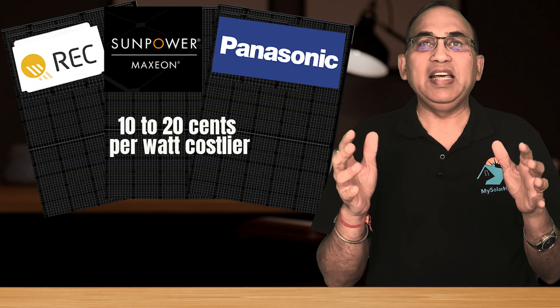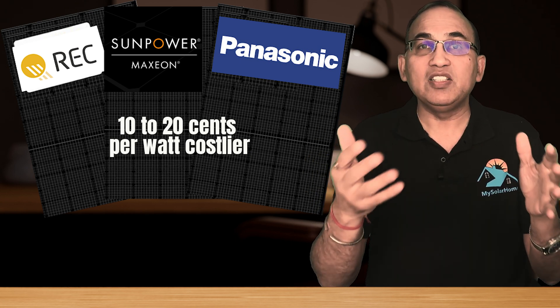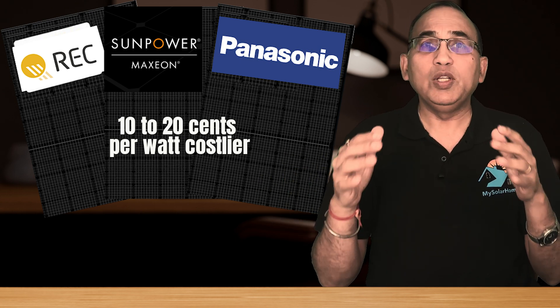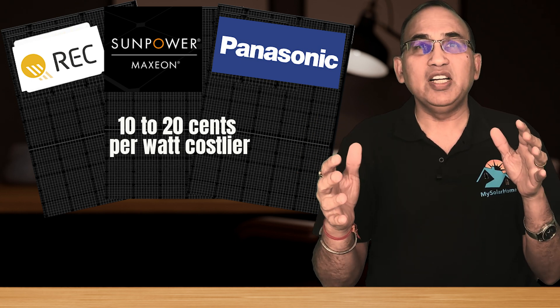Now let's look at some things you need to consider when looking at pricing. Uber-premium panels like REC, Maxeon, and Panasonic will be $0.10 to $0.20 per watt costlier than premium brands like Q-Cells, Silfab, Jinko, Trina, and others. Some brands with lower brand recognition such as Hyperion, Zianshine, and Sonali might be slightly cheaper. Choose your installer wisely — go for the fair-priced, high-quality installer. They're in it for the longer term.